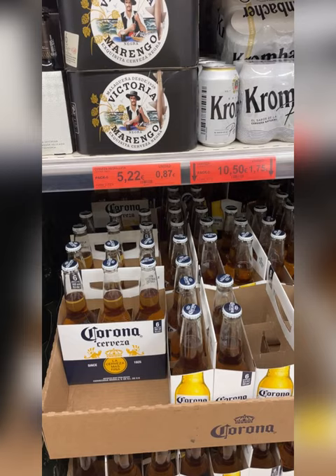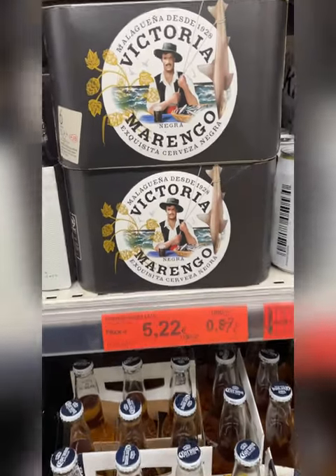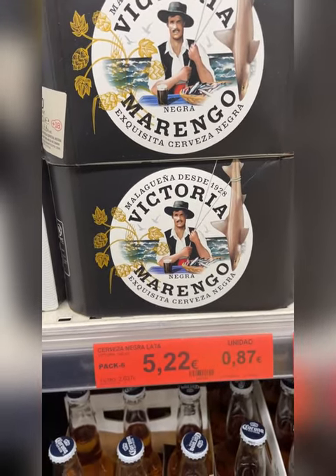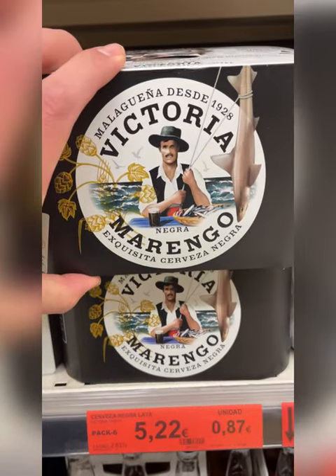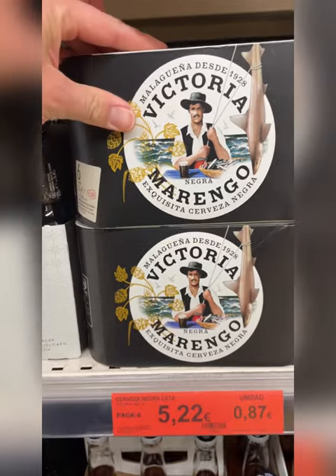And of course standard Corona, and then another Andalusian beer — this is Victoria, which is also a pretty decent beer. That comes in six-packs for 5 euros and 22 cents.